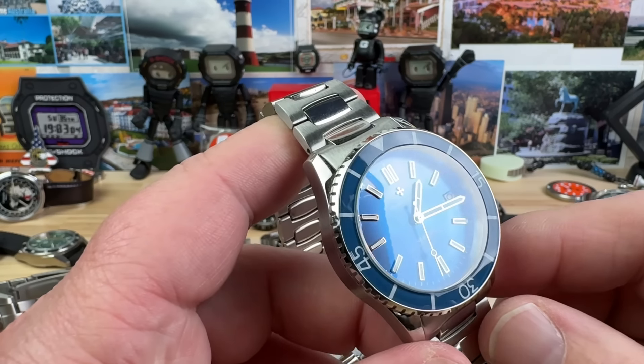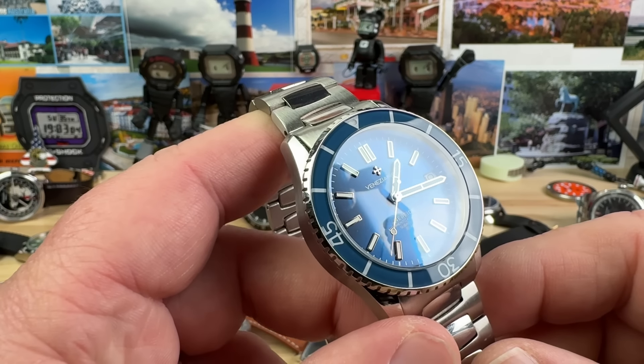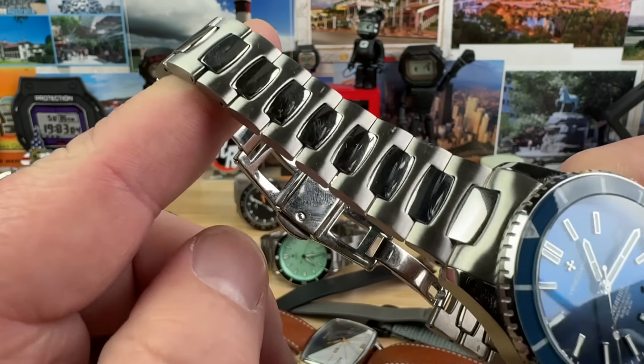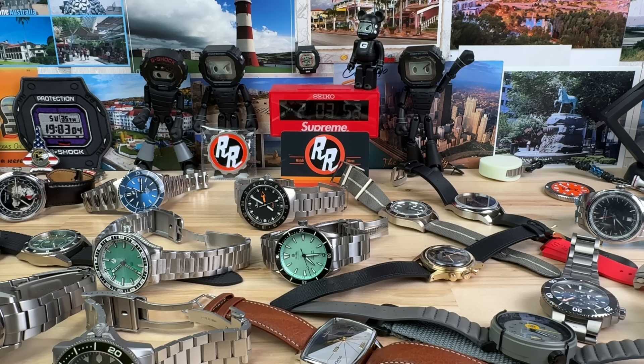Next up: Venezianico 39mm blue diver. This thing's running at plus four seconds. There's a little bit of wear — nothing too insane — some polish on the center links. Overall in pretty good shape, and this will come with full box and everything. We'll do this one for $300. All prices are not including shipping; shipping is extra. I only charge you exactly what the shipping is plus a small fee for the box and packaging since I come out of pocket on those.